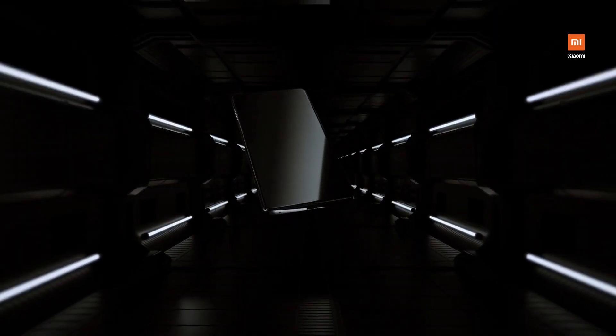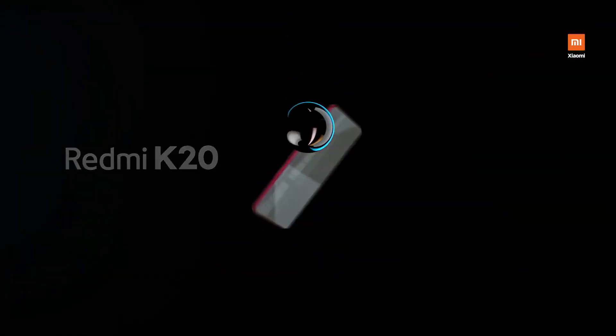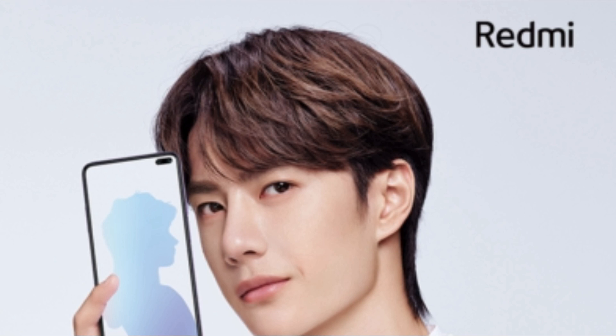The Redmi K30 is launching on the 10th of December, so just a week is now left for the launch of Redmi's first 5G smartphone. The Redmi K30 is coming with 5G support and is expected to launch with the upcoming Snapdragon 7 series SoC with 5G support, that is reported to be the Snapdragon 735.